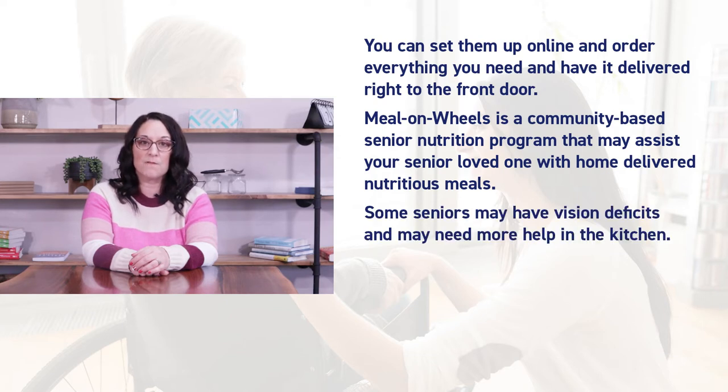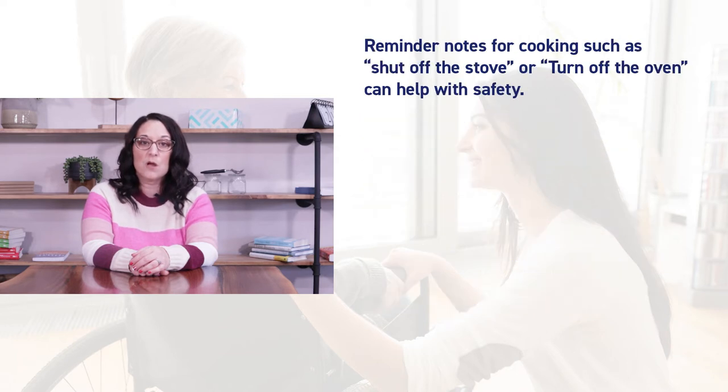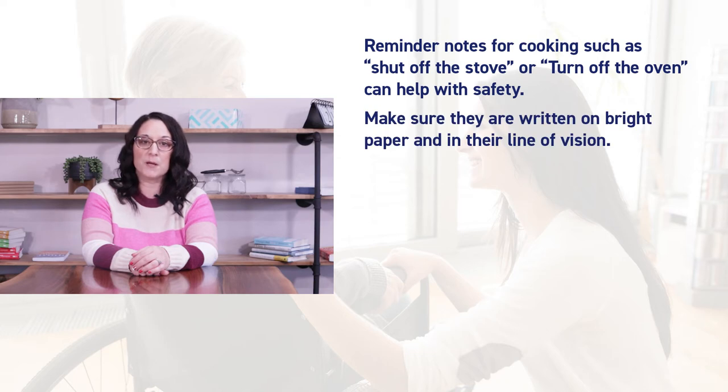Some seniors may have vision deficits and may need more help in the kitchen. Bright labels on commonly used items as well as common buttons on the microwave can definitely assist with vision. Reminder notes for cooking such as 'shut off the stove' or 'turn off the oven' can help with safety. Make sure they are written on bright paper and in their line of vision.